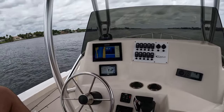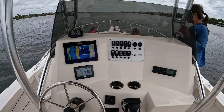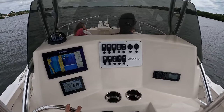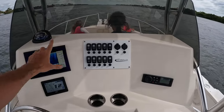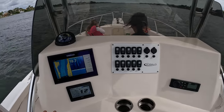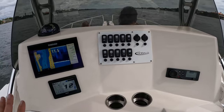Out on the boat, I want to talk more about the center console upgrades. This is still the original center console of the boat, but there used to be big open holes with little storage pockets. What we had them do is basically glass in all those empty holes and start fresh.